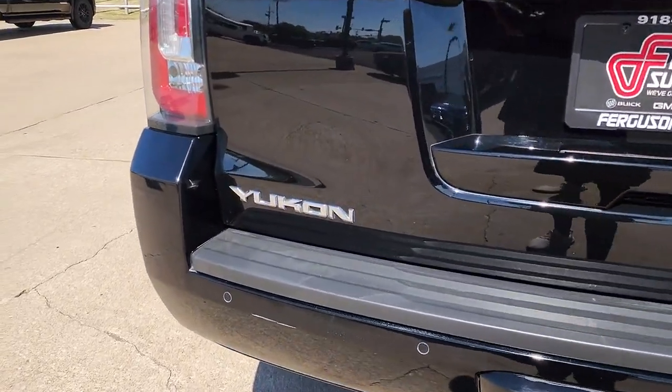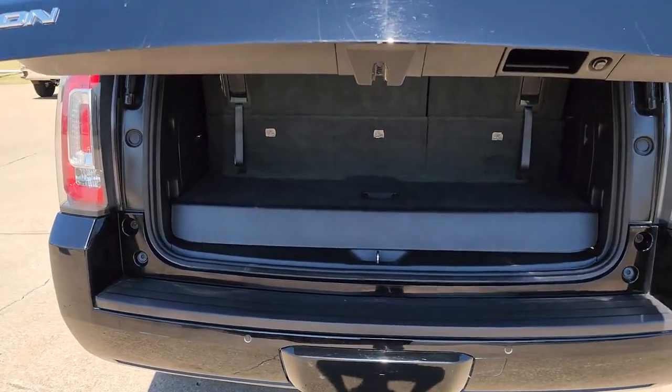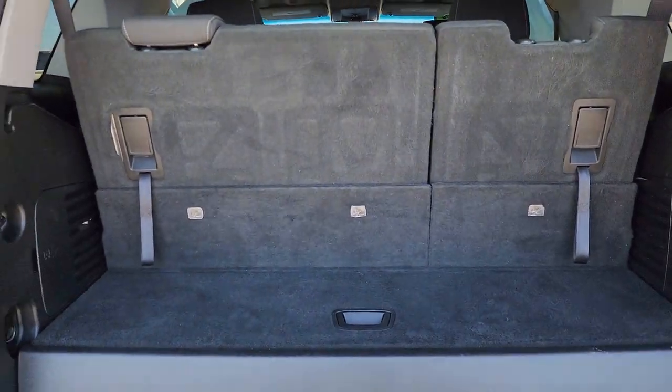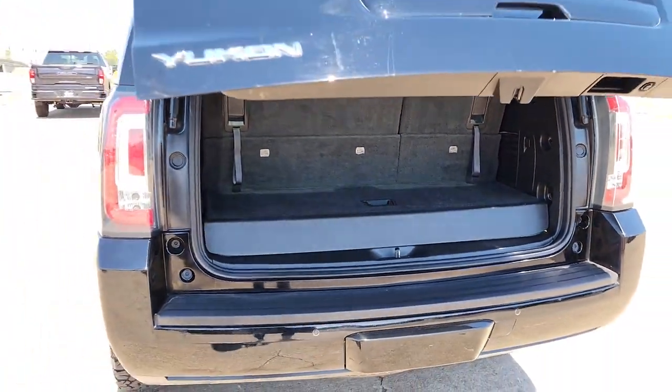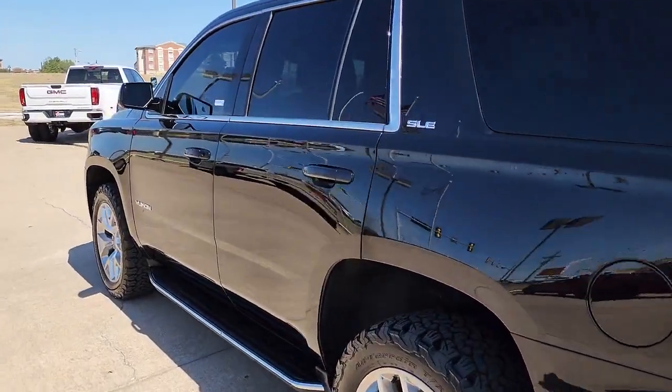The following are some of this vehicle's highlighted options: keyless entry, remote engine start, backup camera, satellite radio, eight-cylinder engine, power passenger seat, heated mirrors, fog lamps, four-wheel drive, and premium sound system.